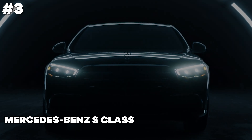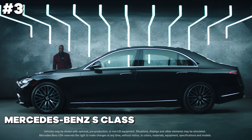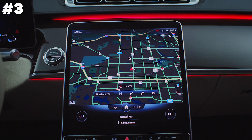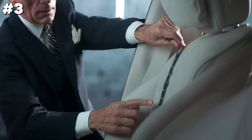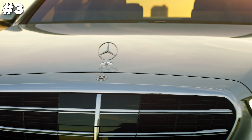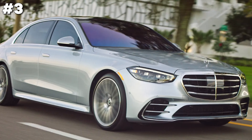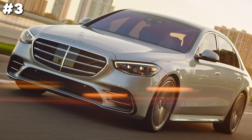The Mercedes-Benz S-Class plug-in hybrid combines luxurious refinement with cutting-edge hybrid technology, offering an eco-friendly alternative without sacrificing performance. Inside, the cabin is a sanctuary of advanced features, superior materials, and meticulous craftsmanship, ensuring unparalleled comfort and connectivity. Its powerful hybrid system efficiently balances electric and gasoline power, delivering smooth acceleration and impressive fuel economy. Safety and driver-assistance systems are top-tier, making the S-Class plug-in hybrid a pinnacle of modern automotive engineering and luxury.